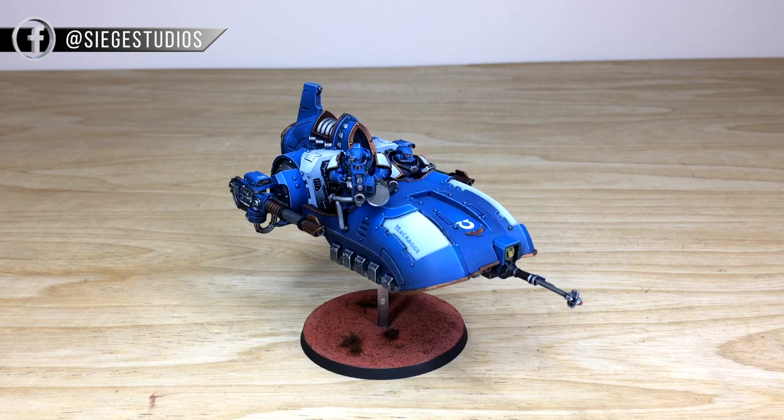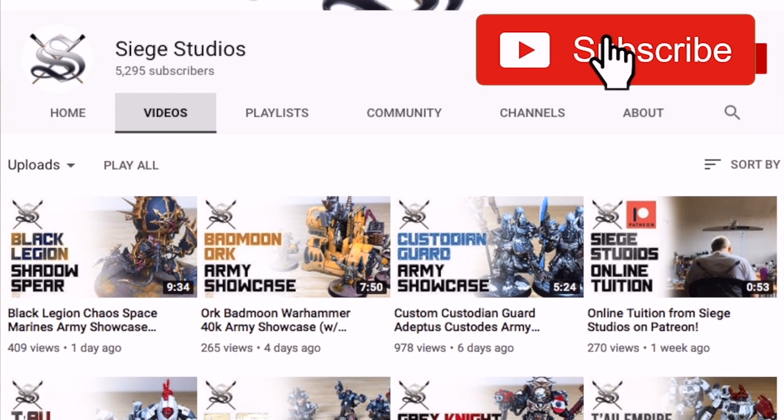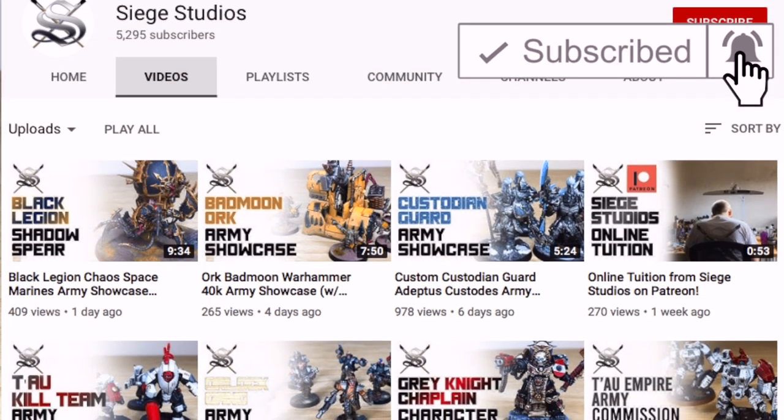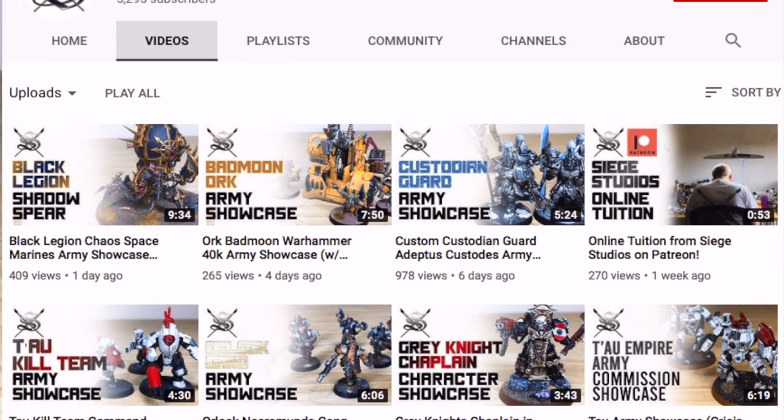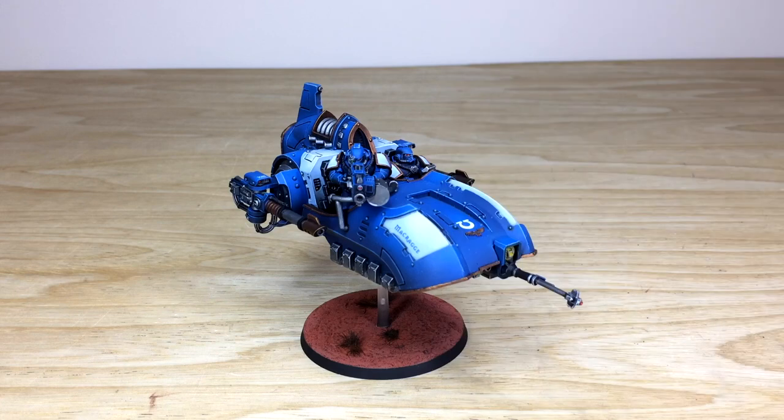In the description you can also find links to our social media — Instagram, Twitter, and Facebook. If you'd be kind and give us a like and follow on those, you can keep up to date with everything we put out. While you're here on YouTube, give this video a thumbs up, subscribe to the channel, and hit the bell icon so you'll be notified when we put new videos up.